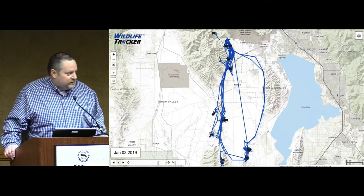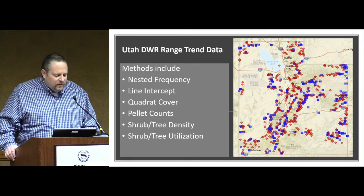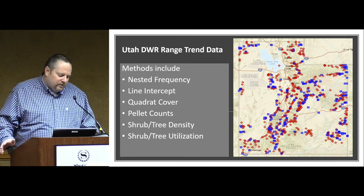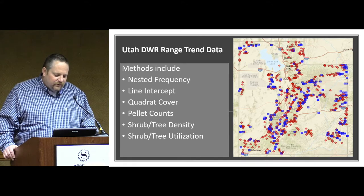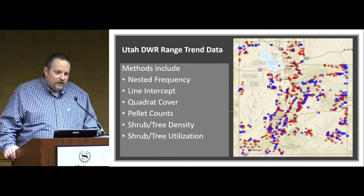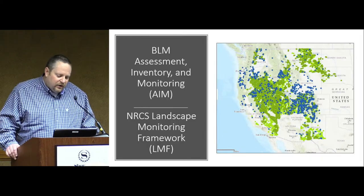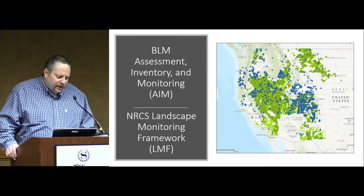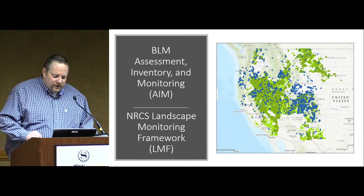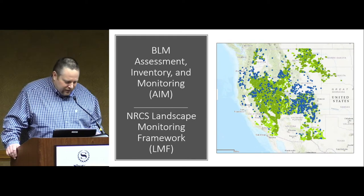I'm going to switch gears and start talking about vegetation monitoring. First, I'll talk about Utah DWR's range trend monitoring. They have plots all over Utah and it's an effort that's been going on for around 30 years. They have a suite of indicators they look at. In Utah, we also have BLM AIM monitoring, which are the dark green dots on the map, and the NRCS landscape monitoring framework monitoring, which are the light green dots, and aquatic AIM, which are the blue dots, but I'm not going to talk about that today.